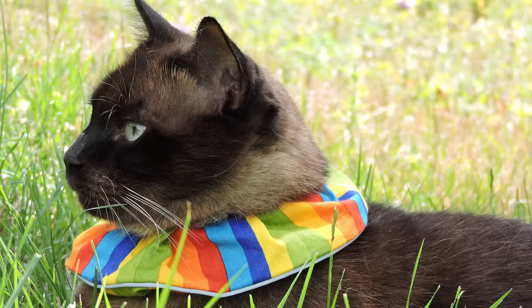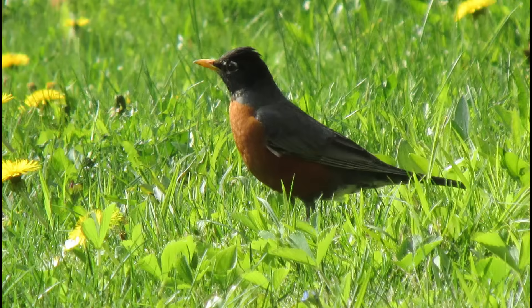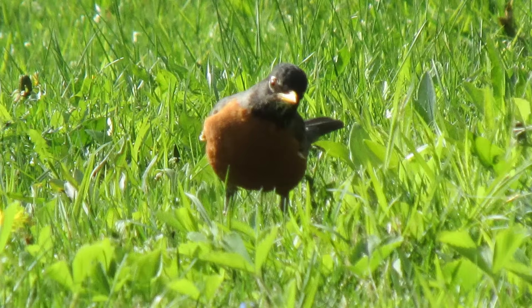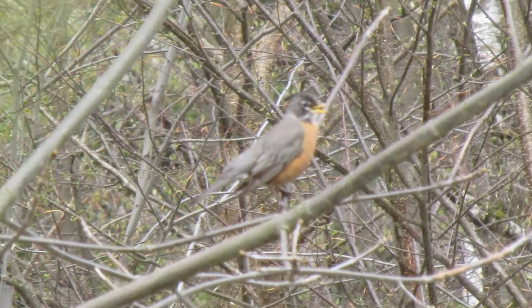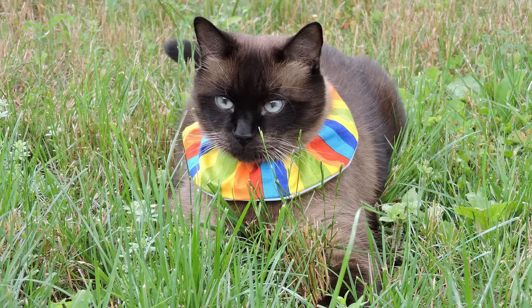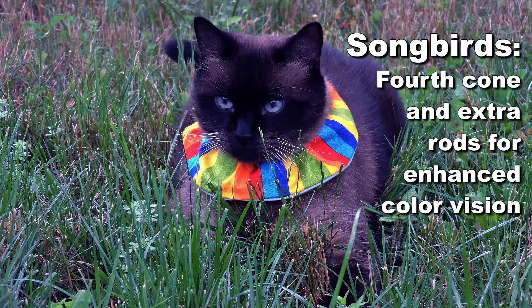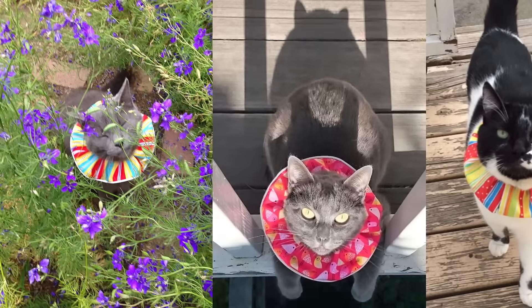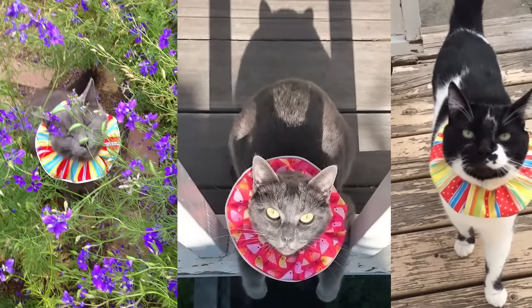Birds Be Safe alerts birds to your cat's presence. The bright colors of a Birds Be Safe make your normally invisible cat very easy for birds to see from a distance, and birds simply fly away to safety. Songbirds have unique eye anatomy that makes bright colors stand out and look even brighter than they do to a human, even in low-light conditions like dawn or dusk. And Birds Be Safe designs are backed by exclusive research about exactly which colorful patterns work best to alert birds.